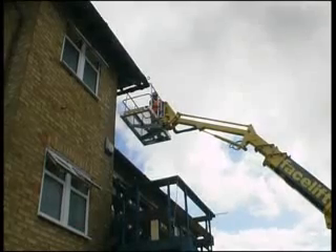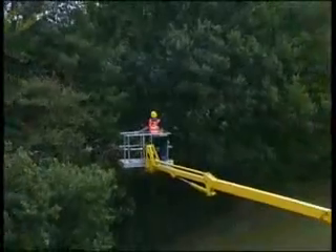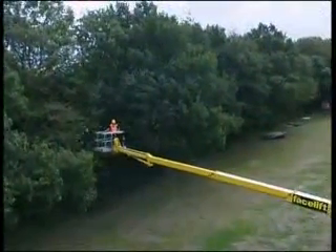Maximum working height is 22 metres with all jacking options, with outreach being reduced from 17 metres to 10 metres when narrow jacking.